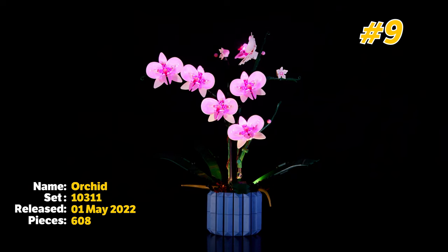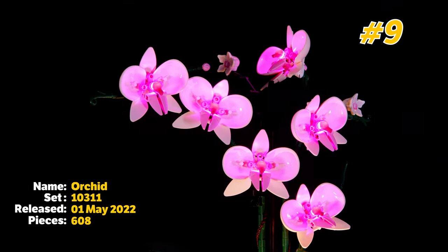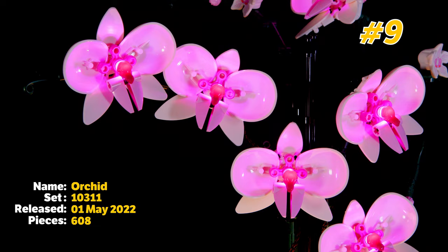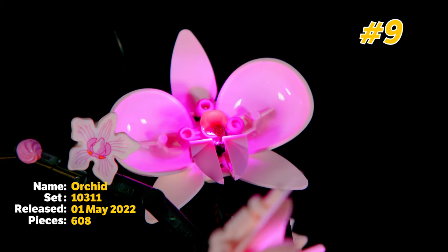At number 9 on the list is the Orchid set from the Botanical range. I really love the Botanical sets and this is the perfect example of a Botanical set that any person can pick up and make a nice Lego addition to their home. Plus I really am a big fan of the reprint of the Demogorgon head to make it look like a flower, so that's why the Orchid is number 9.